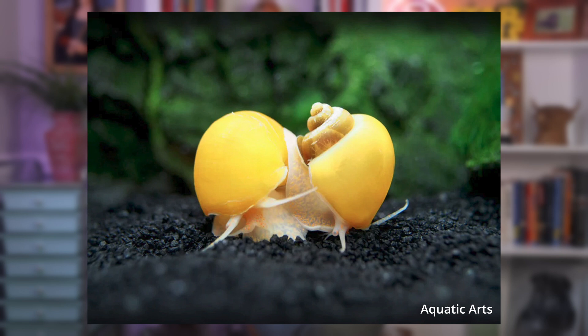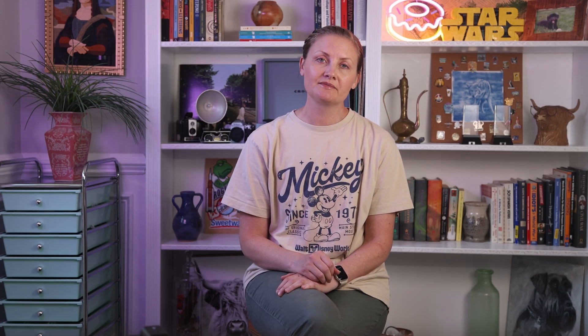Golden apple snails can be found in many parts of the world, or you might even find one eating gunk at the bottom of your own fish tank. A favorite in the aquarium trade, you can find these bottom feeders in almost any PetSmart you walk into. And as the name implies, apple snails can grow to be the size of an apple. They're found in many parts of the world because they're unfortunately invasive.